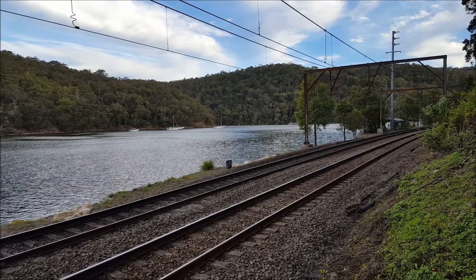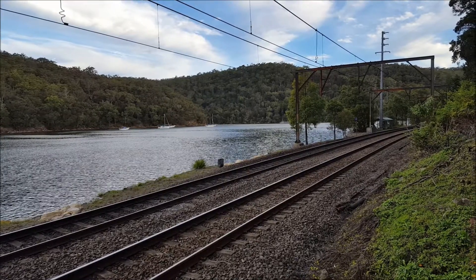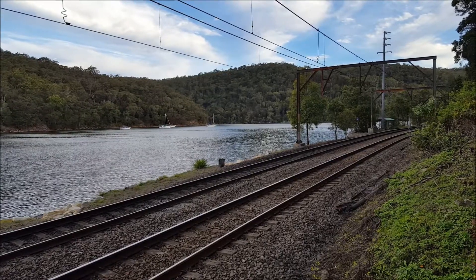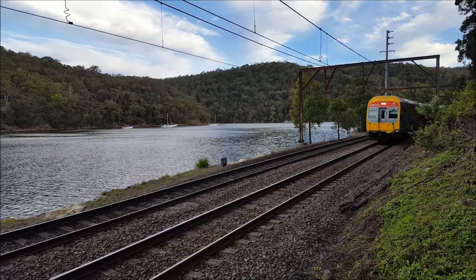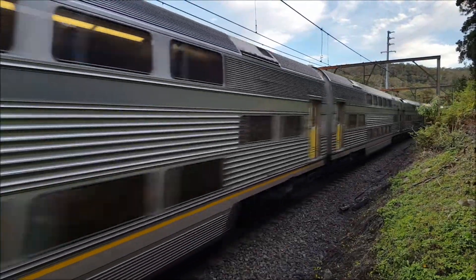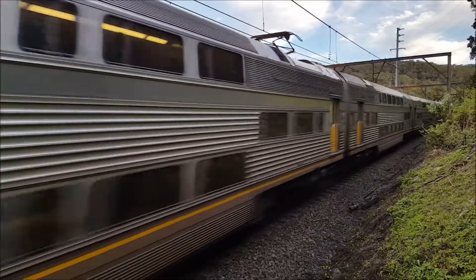We should have a V-set passing through platform number two for a Hamilton Newcastle service. V43 is the front four cars, the rear four cars is V10.